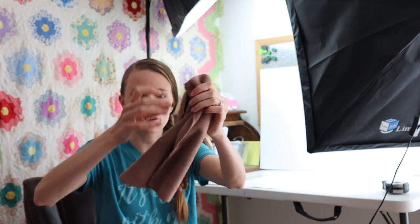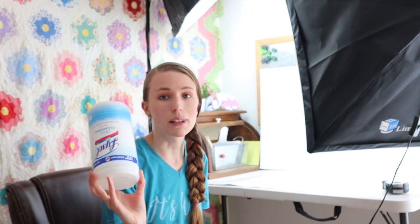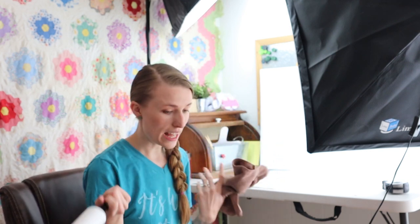One thing I use to clean with is a Norwex cloth to wipe down shoes, or some Lysol wipes — nothing fancy. I've got my lint roller too. I'm going to start with the shoes that don't really need any work today. I have some Uggs with spots that need cleaning — I'm not going to deal with that today. I'm just going to try to do the fast listings.